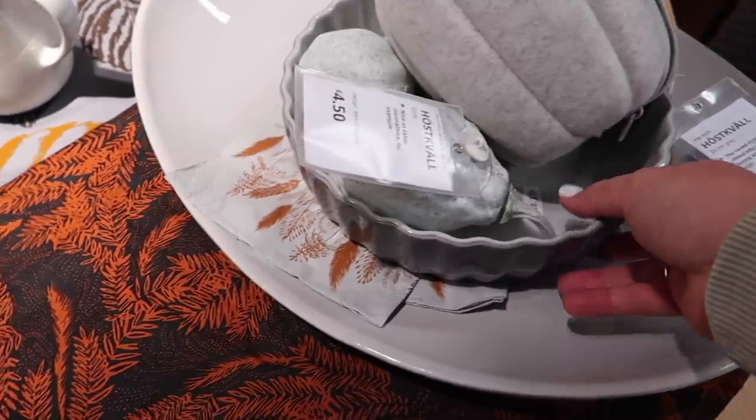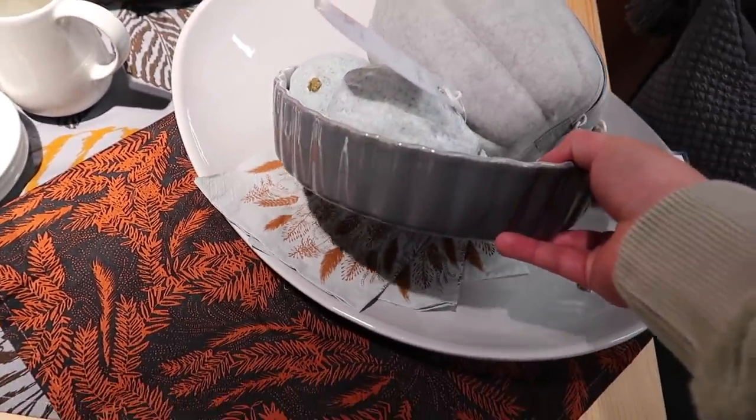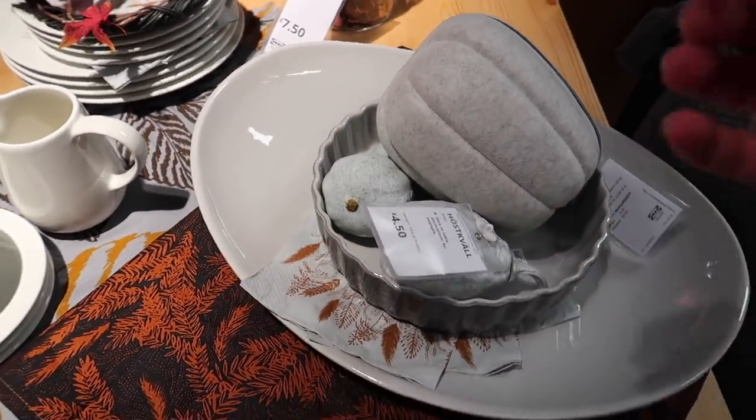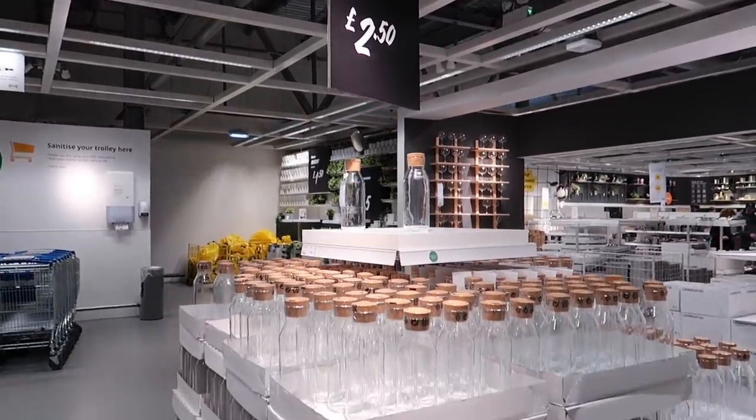I loved that part of the autumn range they brought out a limited edition pie dish - a heavy duty pie dish in a really beautiful gray color for nine pounds. You could so see having pumpkin pie in it - I loved the vibes.